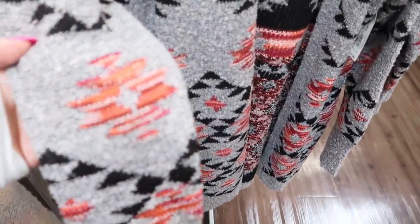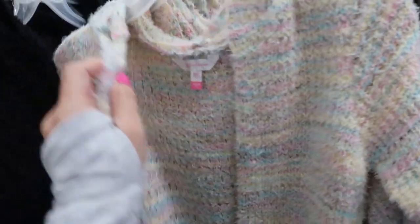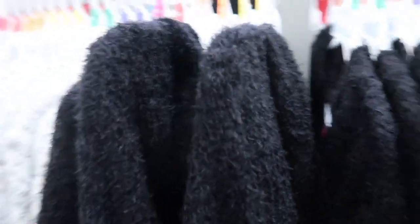They also have some new fuzzy cardigans that do have a hood. These are also $17.98. They come in a white multi-color, a black, and then a black, white, and gray. These look a lot like the Barefoot Dreams kind of texture — they're really soft and stretchy. I love this color, it's so pretty, but black is always good.